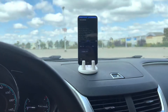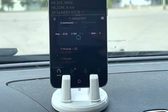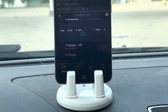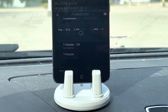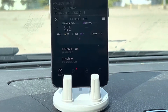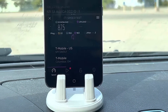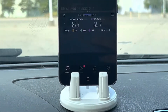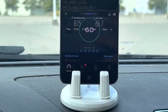T-Mobile is obviously doing the best here. I don't expect us to get a gig, but we should at least get 800 because that's what we've been getting. Today we got 875 down, 65.7 up, 22 ping, 2 jitter. I got like 1,000 down and 100 up the other day.